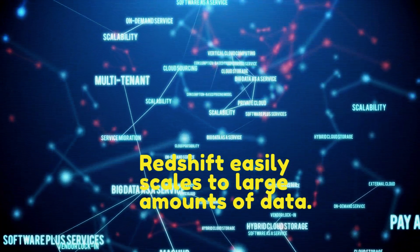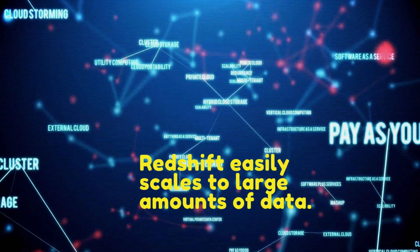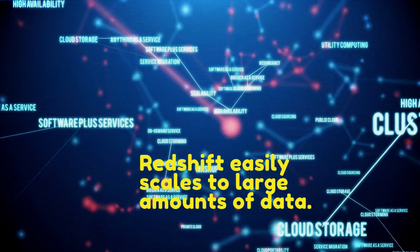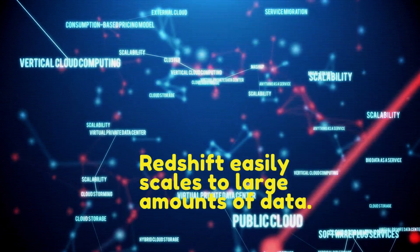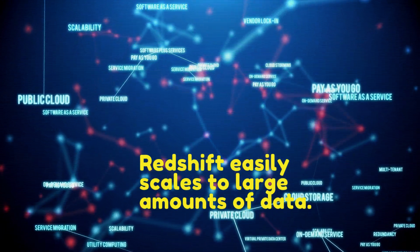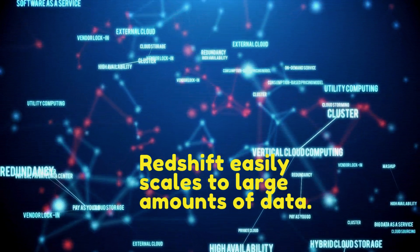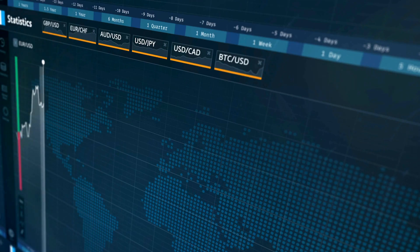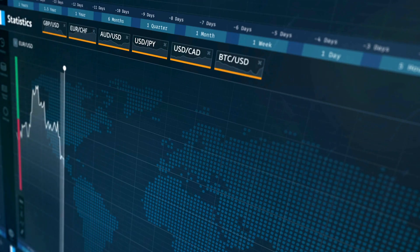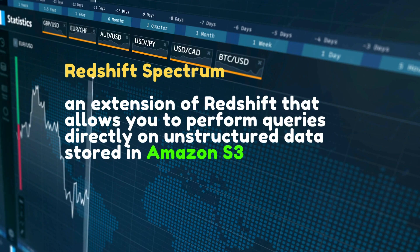One of the key features of Redshift is its scalability. You can start with just a few hundred gigabytes of data and scale up to a petabyte or more. The scaling process is straightforward and does not require downtime, allowing your database to grow as your data grows. This makes Redshift an ideal solution for businesses experiencing rapid growth or seasonal fluctuations in data volume.